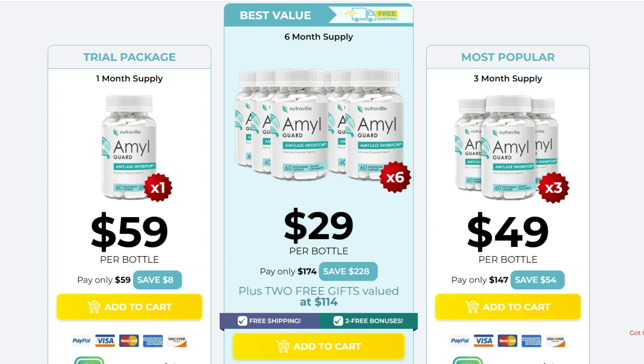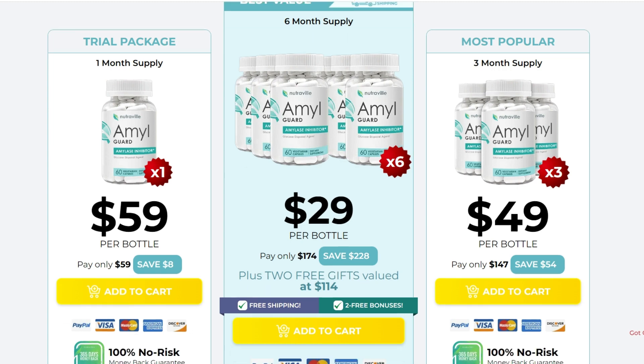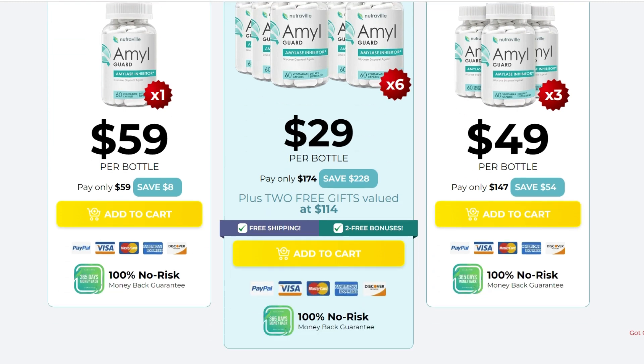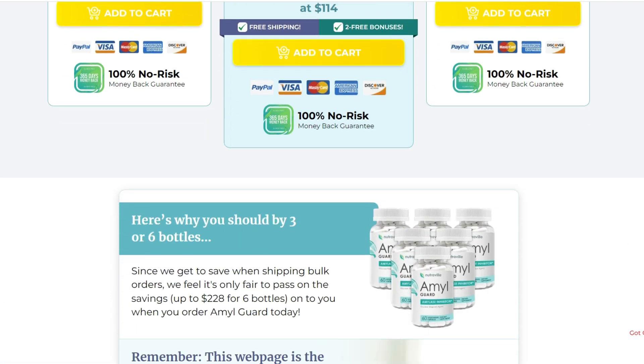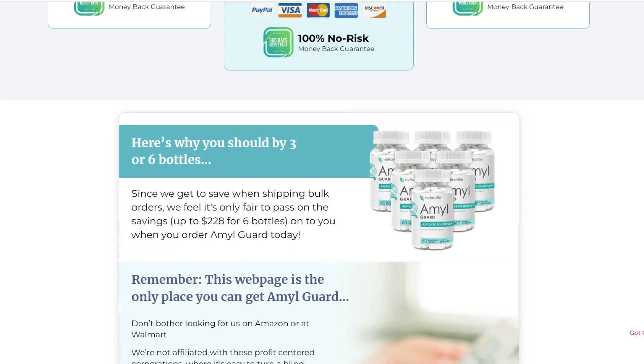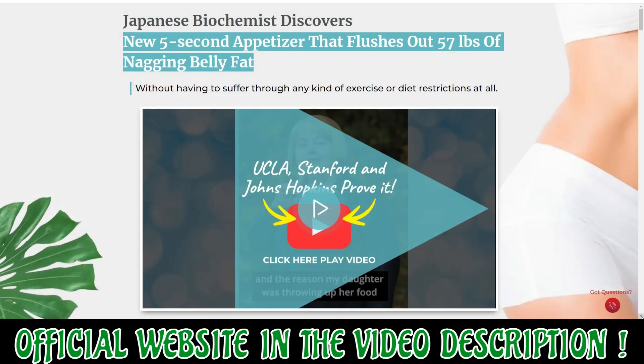The first thing you need to know about AmylGuard is, be careful with the website you're going to buy AmylGuard from, because AmylGuard is only sold on the official website. To help you, I left the link to the official website down below in the description of this video.